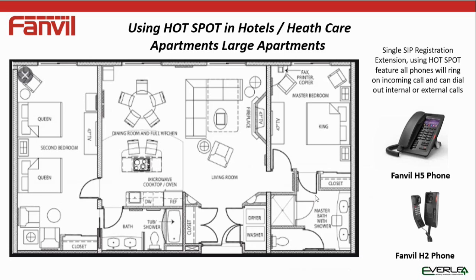For larger room environments — particularly in larger suites — you could easily have five or six phones. No problem for the Fanvil; we're just using one SIP registration. On incoming calls all phones ring, and on outgoing calls they'll use that same SIP registration.